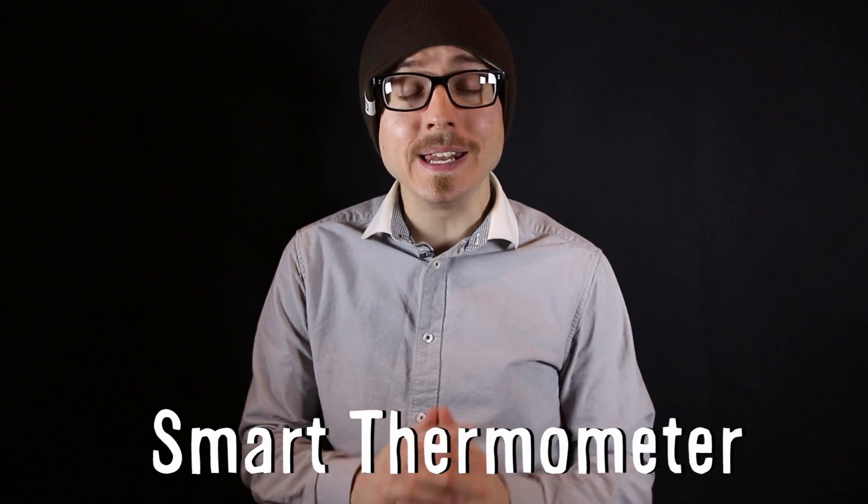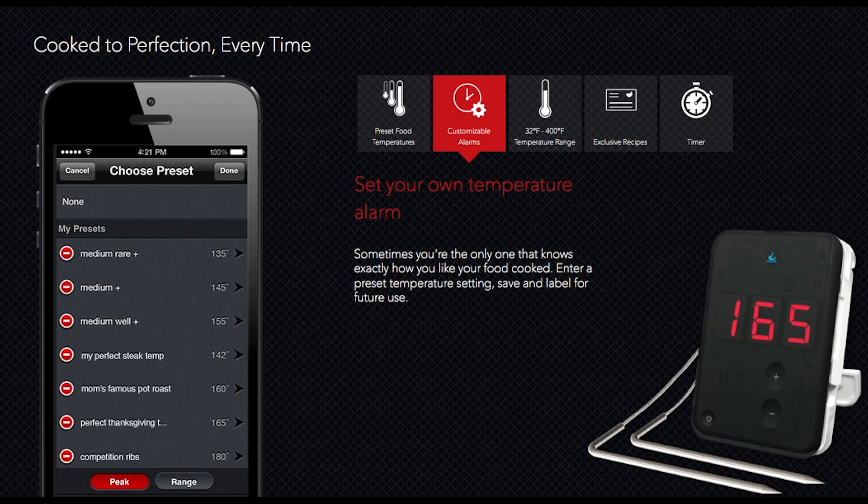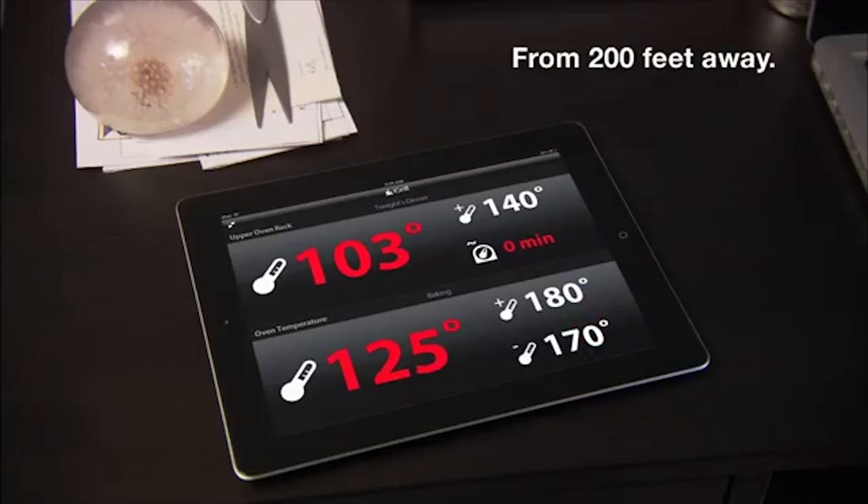The iGrill is a wireless smart thermometer that tells you when your meat is perfectly cooked. It connects to a smart device and allows you to select presets depending on the type of meat and how you like it cooked, and then it simply alerts you when it's ready.